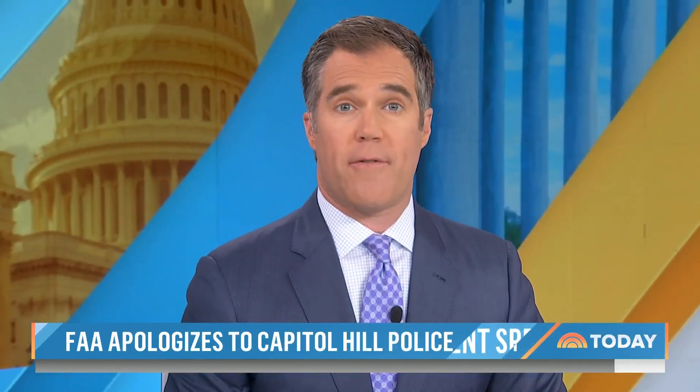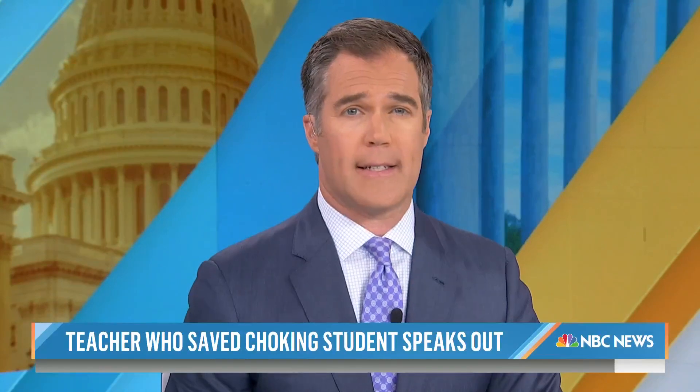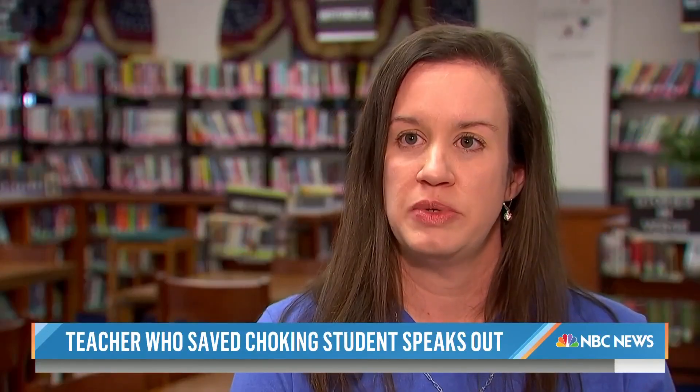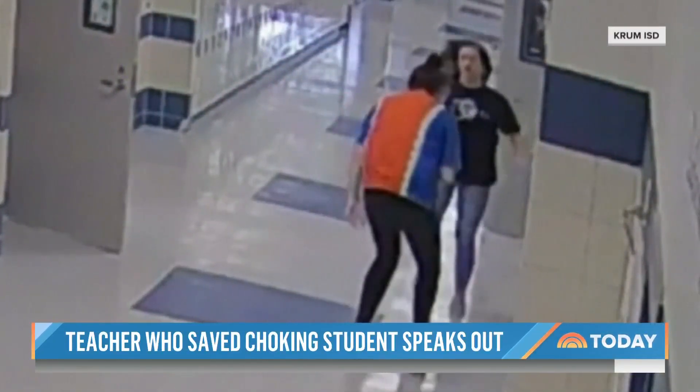In Texas, the hero teacher who saved her student from choking this week is now speaking out about this frightening incident. She could not speak. She could not breathe. What felt like 30 minutes was less than 30 seconds. Can you imagine?